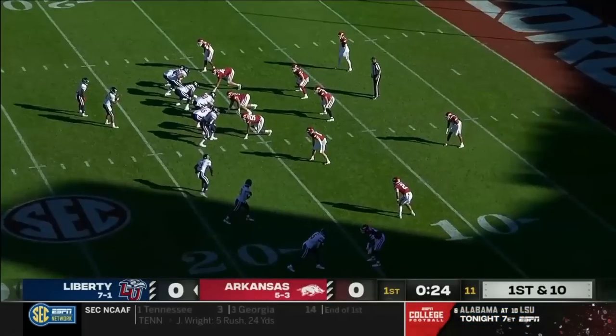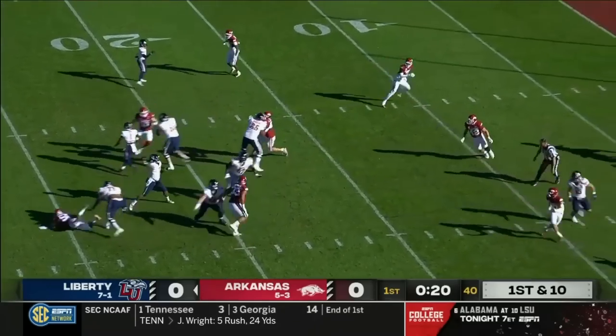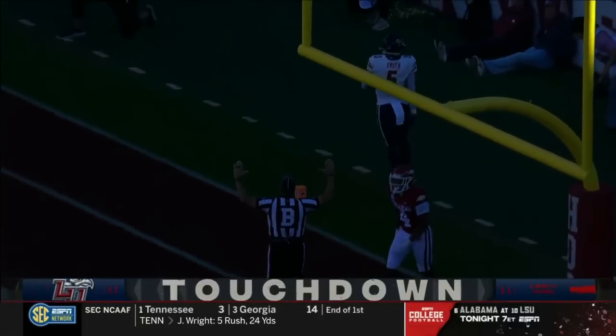It's against the pass where they've struggled, 13th in the SEC. There's a passing play for Liberty here. Bennett across the middle. It's a touchdown. Perfect strike to Frith.